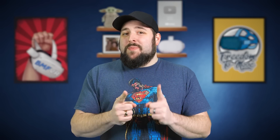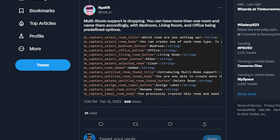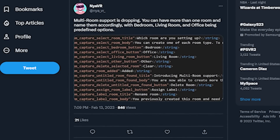Something else that's actually a pretty big deal is multi-room Guardian support. It's been found inside of the upcoming update by Naya VR on Twitter. They said that multi-room support — the ability to save more than one Guardian — is embedded in version 50.